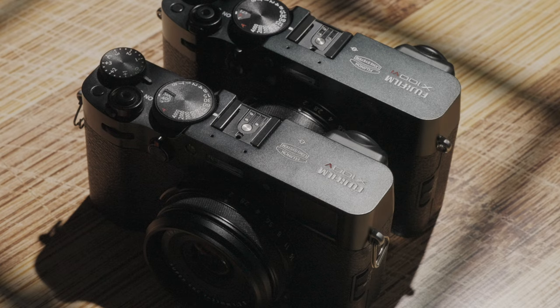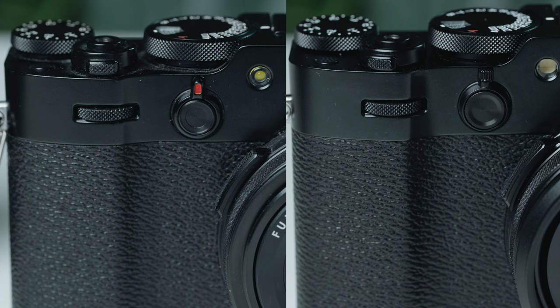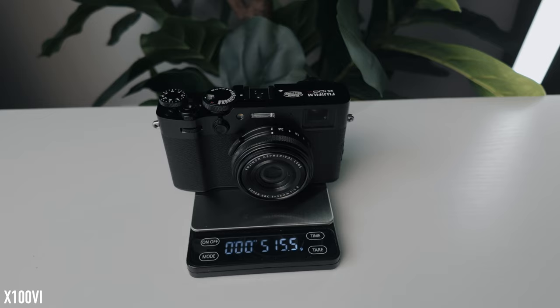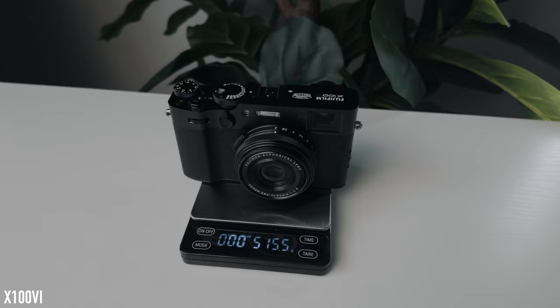If you look at both X100s side by side, there are very few small changes in the buttons and their placement. But the one thing that really stood out to me was the weight and how the camera felt in my hand. The X100 VI weighs about 43 grams more, and you can definitely feel it — all thanks to the new IBIS mechanism they somehow squeezed in without making the body substantially larger. It just feels more heft in the hand — it feels great, actually. It feels less like a toy and more like a premium camera.